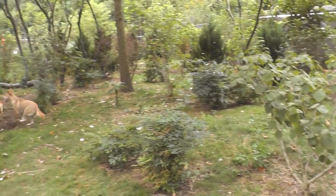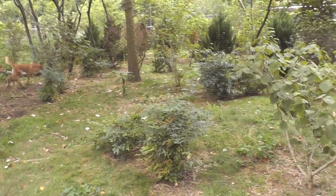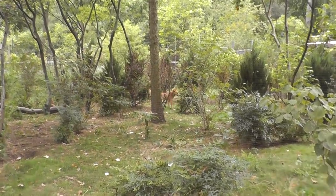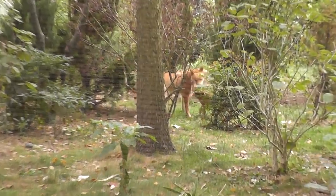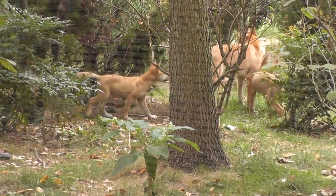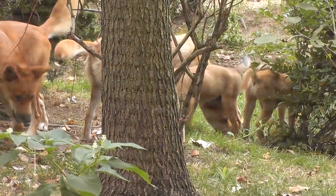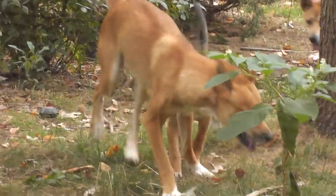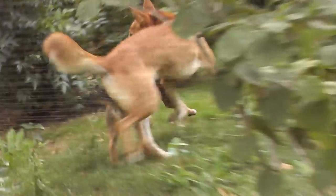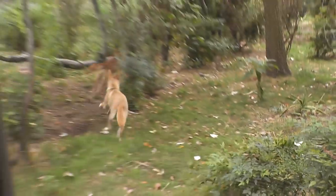Okay, here we are, the dingo exhibit at the Prospect Park Zoo. Oh, they are like running all over the place. Wow, these guys are fast.